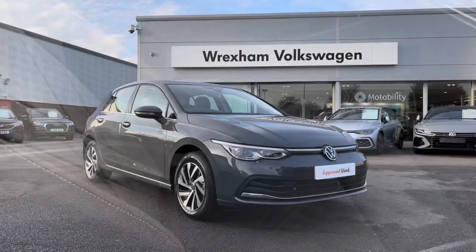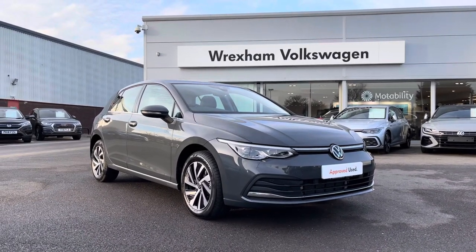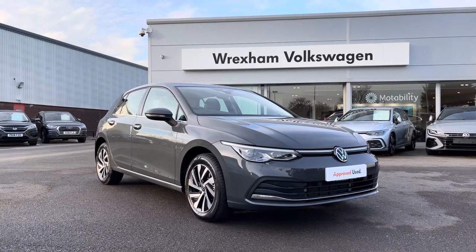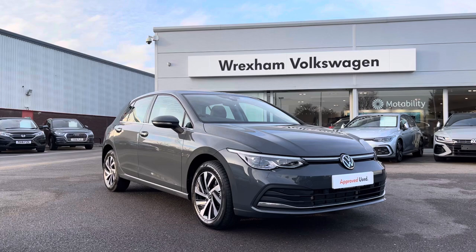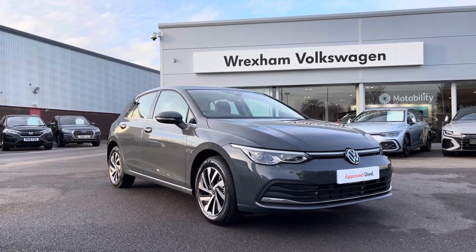Thank you for watching this video. This Volkswagen approved used Golf Style includes a two-year warranty as well as two years' roadside assistance, along with additional benefits and flexible finance packages. For a personalised finance quote or to book a test drive, please contact us now on 01978 340 600.